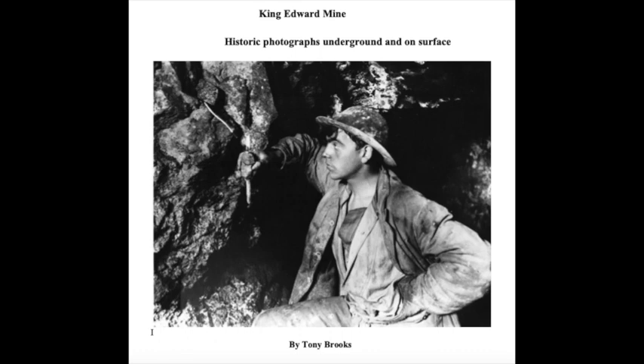Here are some audio extracts from a new booklet by Tony Brooks about the history of King Edward Mine. We're fortunate to have a historical record of activities on surface and underground at this unique former mine, created by some pioneers of early photography.